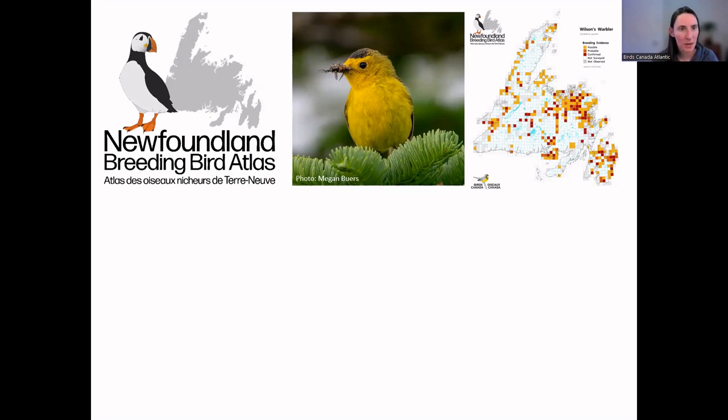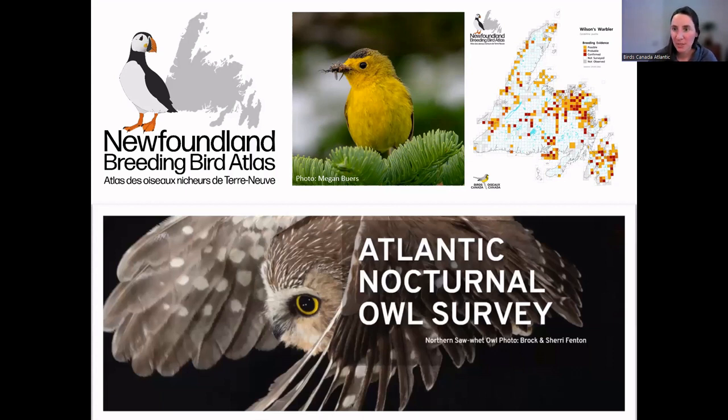Our other program running in Newfoundland is the Nocturnal Owl Survey, starting up April 1st. We're actually having a webinar on it this Thursday — Catherine can put a link in the chat. The Nocturnal Owl Survey is fun for beginning and advanced birders because there are only a few owl species in Newfoundland to learn. You drive a set route across 10 kilometers on a roadway one evening between April 1st and May 15th, play a track, and listen to see what owl species call back to you. It's a super cool activity.